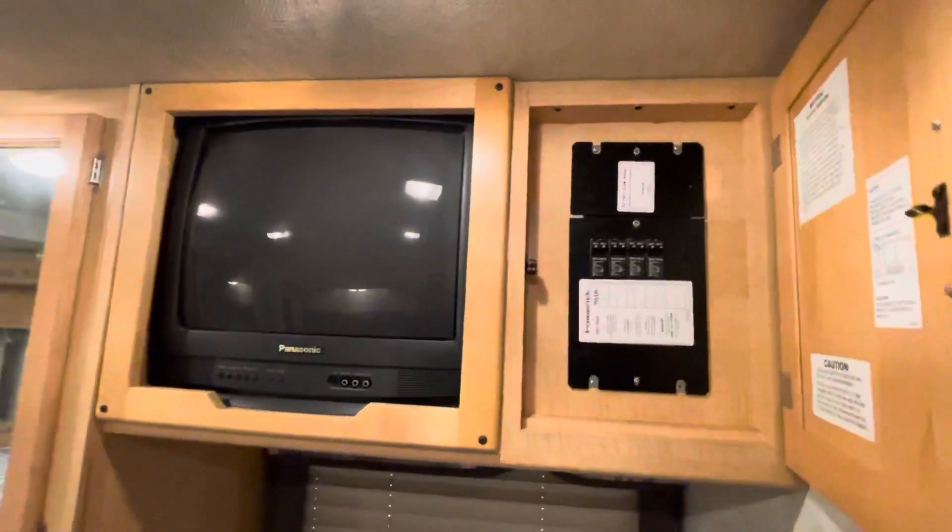And this is the older TV here. Breaker box. Big old closet. Storage under bed.